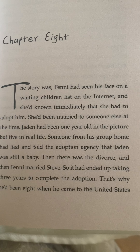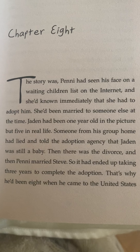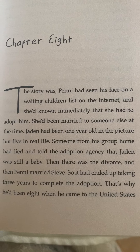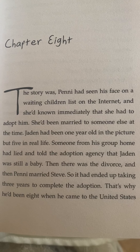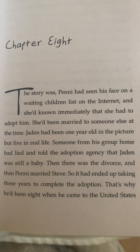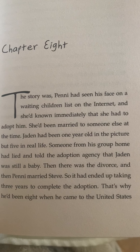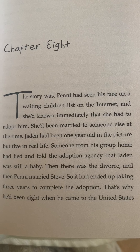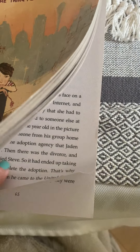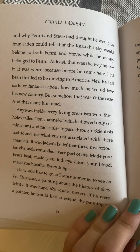Chapter 8. The story was Penny had seen his face on a waiting children list on the internet and she'd known immediately that she had to adopt him. She'd been married to someone else at the time. Jaden had been one year old in the picture but five in real life. Someone from his group home had lied and told the adoption agency that Jaden was still a baby. Then there was the divorce and then Penny married Steve. So it had ended up taking three years to complete the adoption. That's why he had been eight when he came to the United States, and why Penny and Steve had thought he would be four.